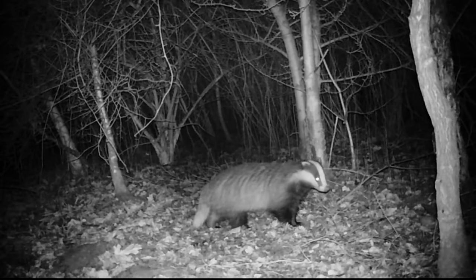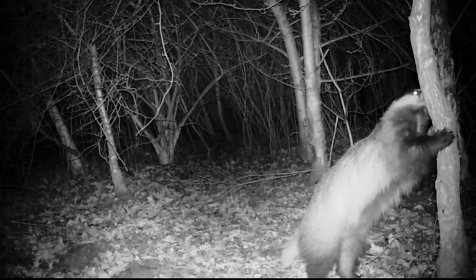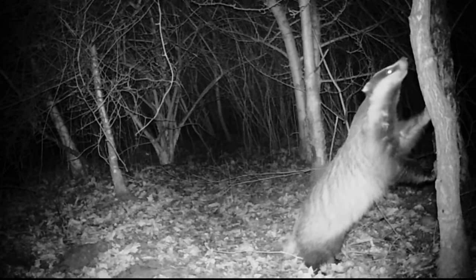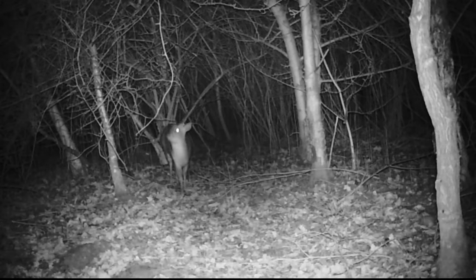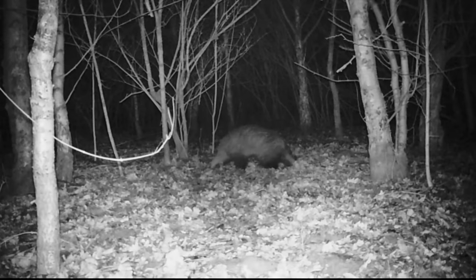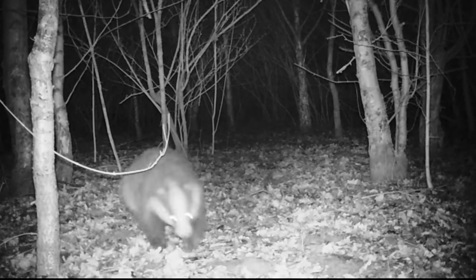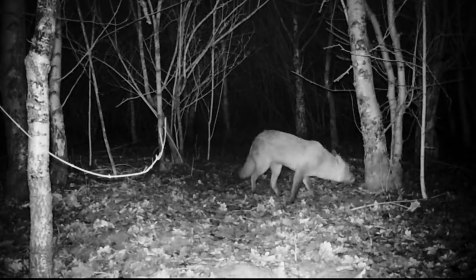A badger investigates one of the camera sites. Then a muntjac deer senses the air before moving from the security of the blackthorn. Another badger leaves the thicket and heads off into the woodland for a night's foraging.